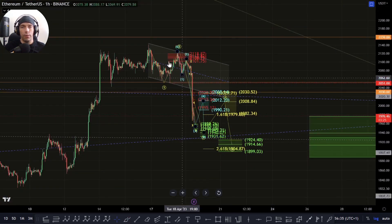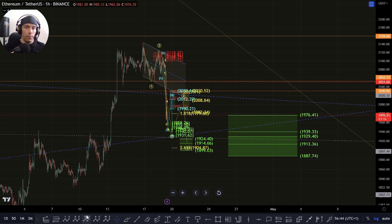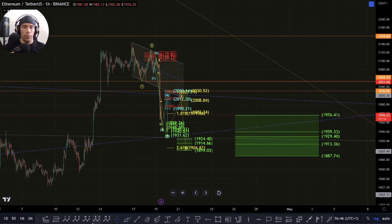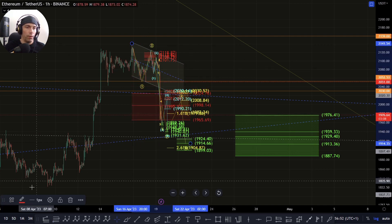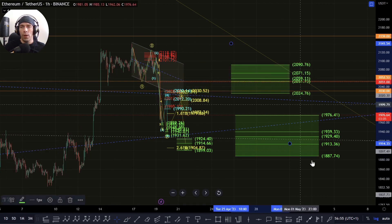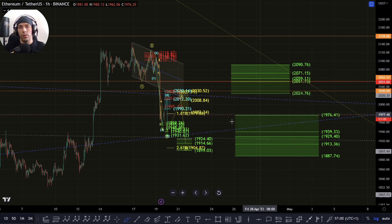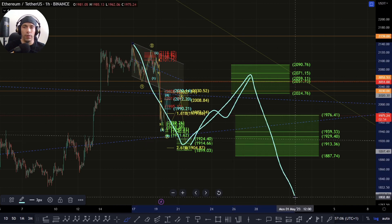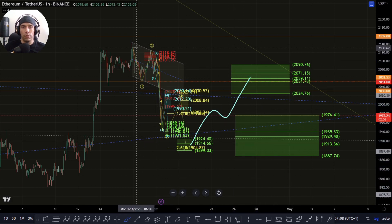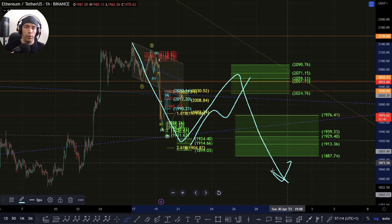The problem is if we do have a five wave move develop like this to the downside, it wouldn't really make a lot of sense in this case unless we actually completed a structure here. So what we'd have to then be looking out for is if we do move and we break down and complete into this lower box area — we'd have to be careful on a retracement to the upside towards this 2090 to this 2024. A three wave structure up here could indicate that this is becoming an A, a B, and a bigger C wave to the downside, or alternatively in a much more bearish scenario, a 1, a 2, and then we break down for a bigger third wave.